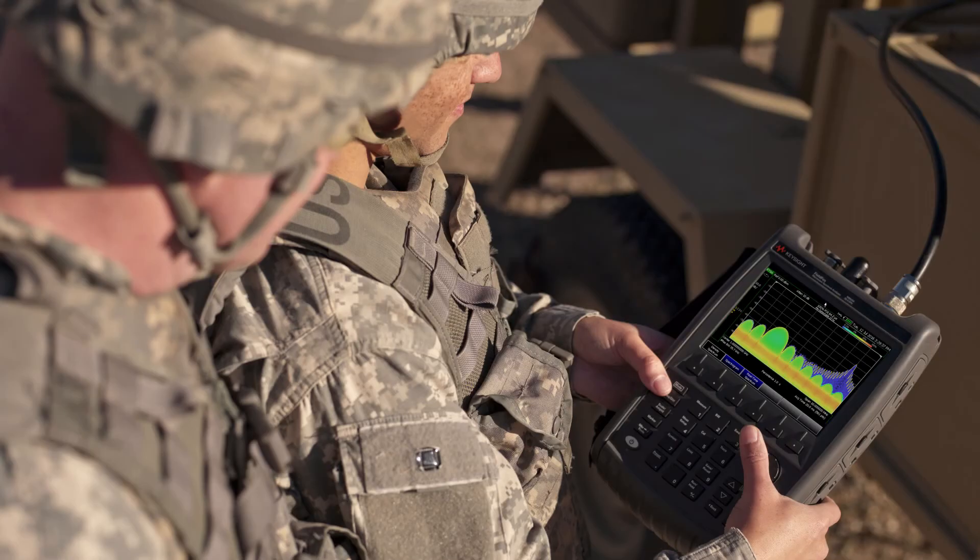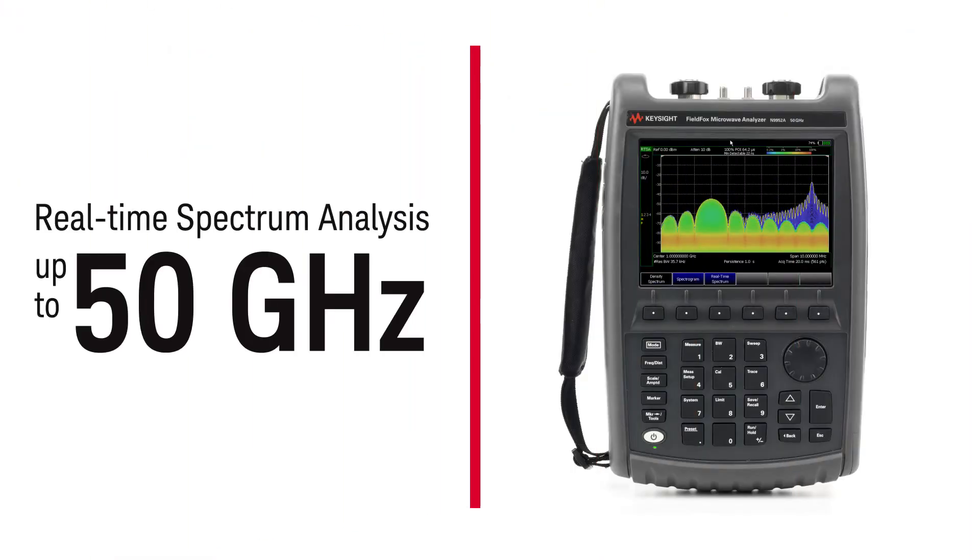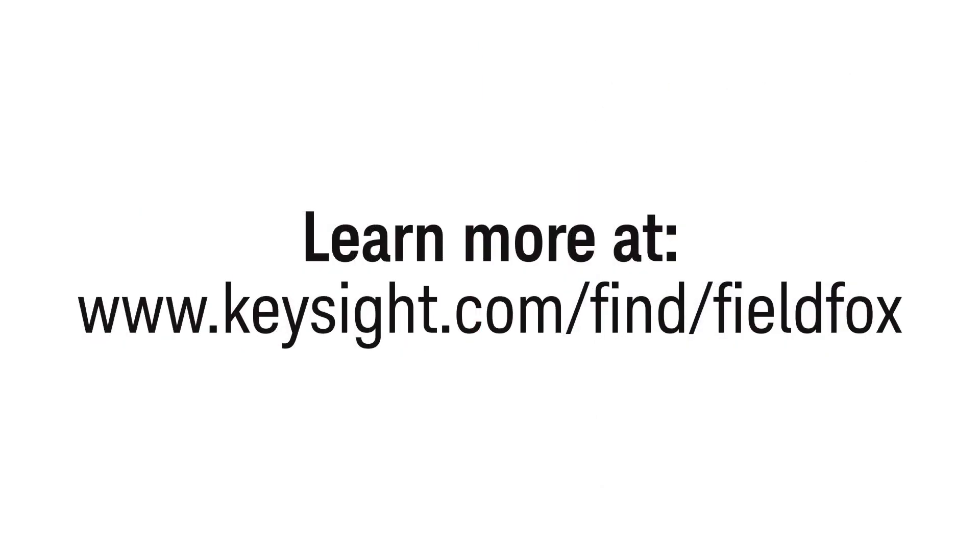For defense and aerospace or commercial wireless environments, a handheld analyzer now delivers real-time spectrum analysis up to 50 gigahertz. Carry with you the precision of big bench performance, including RTSA.